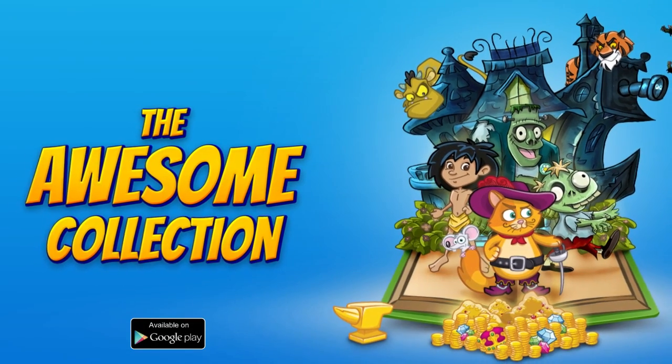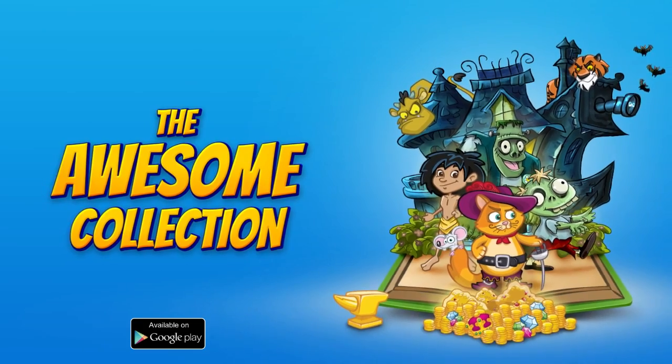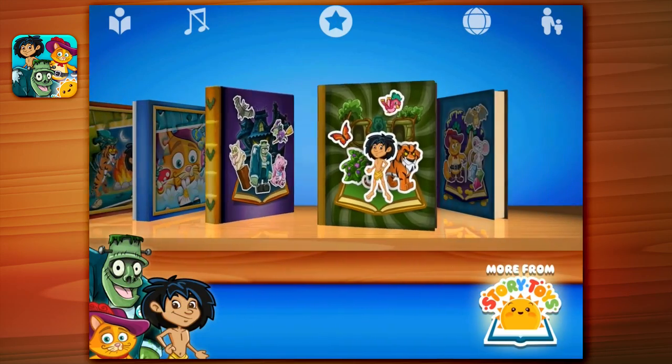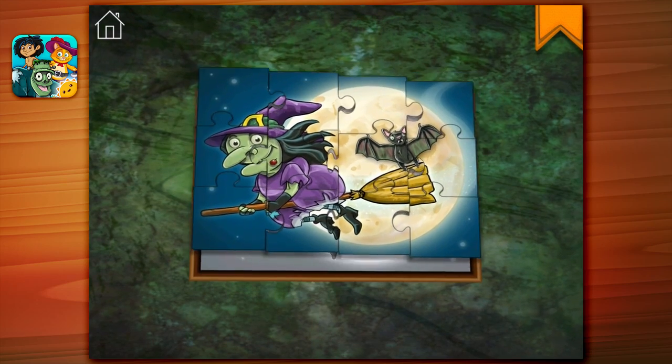The Awesome Collection presents three of StoryToy's most exciting puzzle adventures in one app. Each magical 3D pop-up book is bursting with action-packed games and challenges, and all the extra sticker books and jigsaw puzzles for each story are included absolutely free.